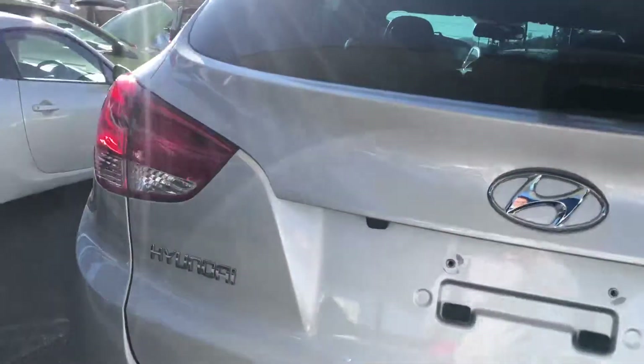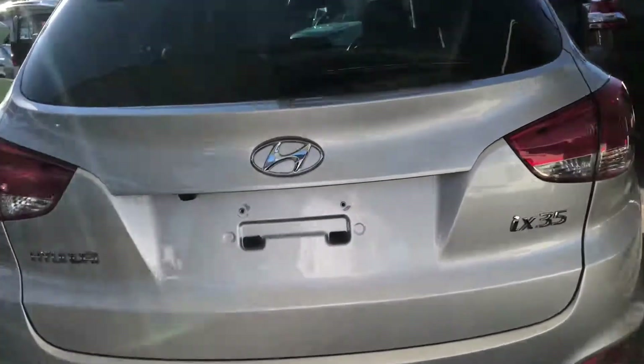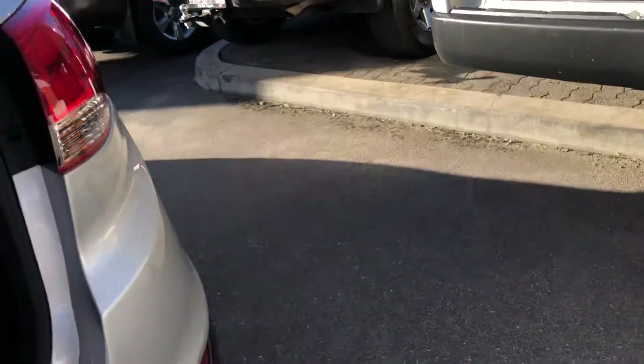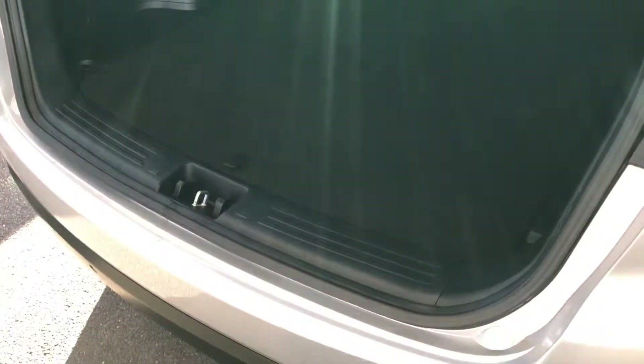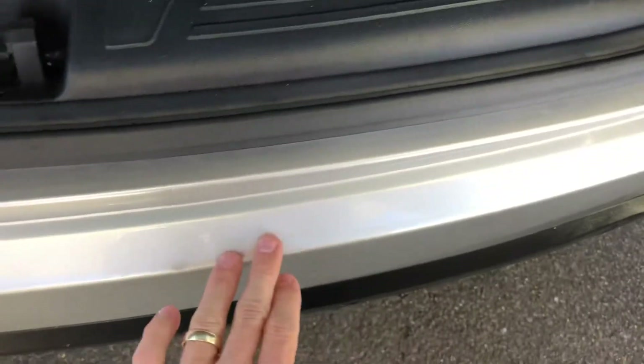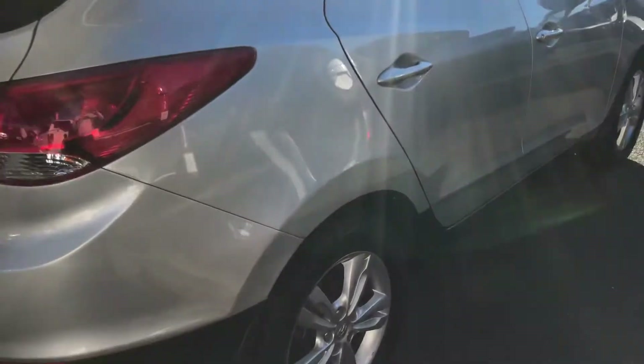You do have your reverse camera hiding just under here, and you also have your reverse park assist sensors in the rear bumper as well. The back of the vehicle is in great condition — like I said it hasn't been fully vacuumed out, but I did want to get this video to you ASAP. Even along the back here it's in excellent condition; most SUVs cop a bit of a beating there from people putting stuff in the back.